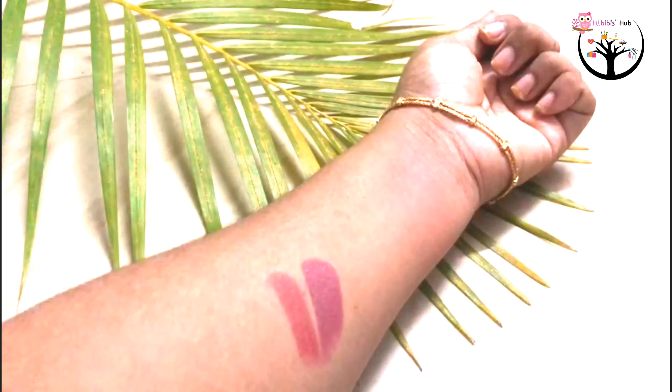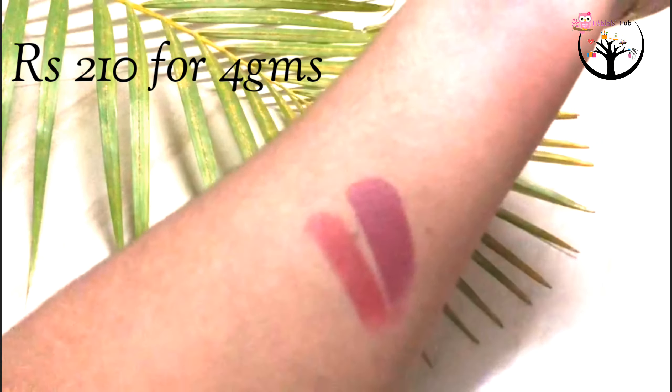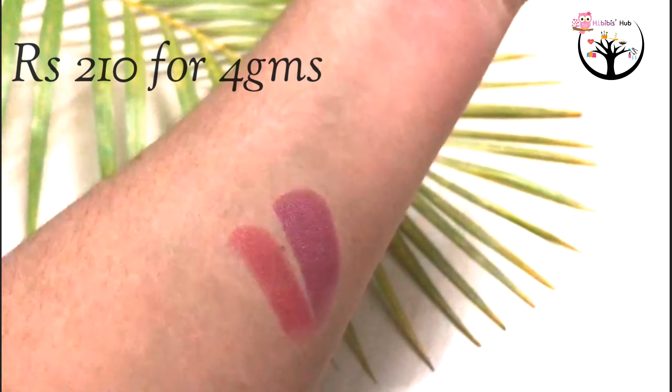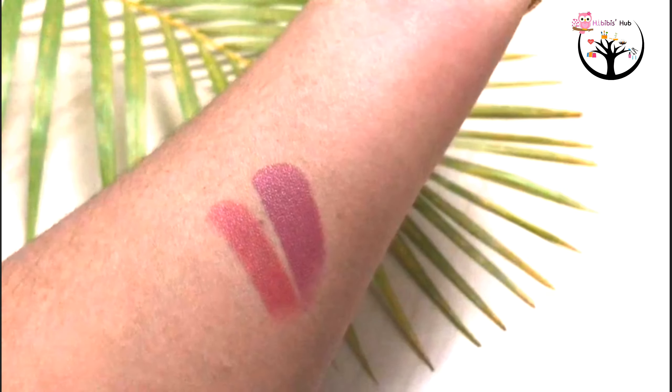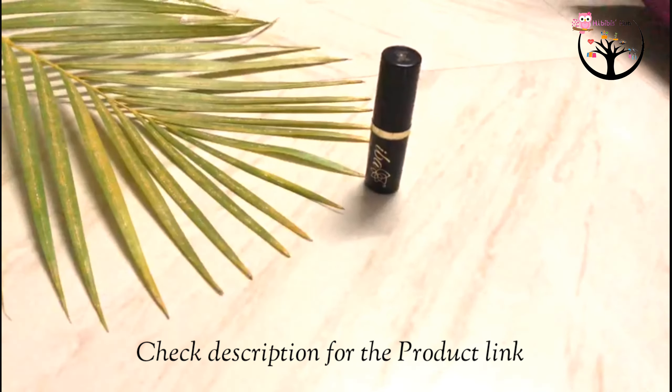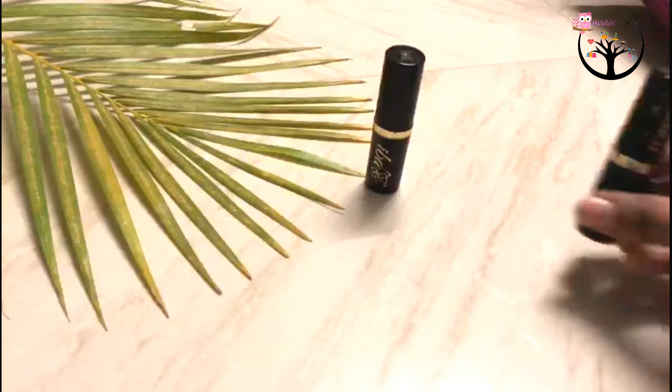The actual price is ₹210 for 4 grams. You have a great offer on Amazon for this brand — the Pink Nectar shade is priced at ₹178. You can check the description box below for the links.